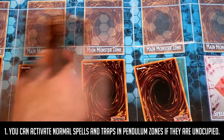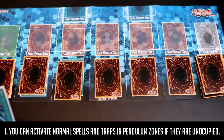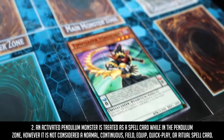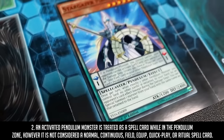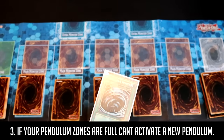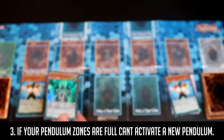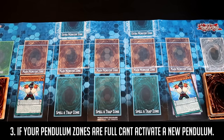You can activate normal spells and traps in Pendulum Zones if they are unoccupied. An activated Pendulum Monster is treated as a spell card while in the Pendulum Zone; however, it is not considered a normal, continuous, field, equip, quick-play, or ritual spell card. Just like how if your spell and trap zones are full you can't activate a new spell or trap — the same applies for Pendulums. If both your Pendulum Zones are full, you can't activate a new one.